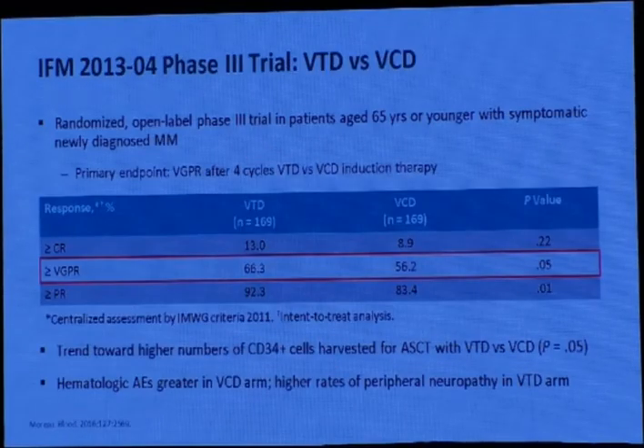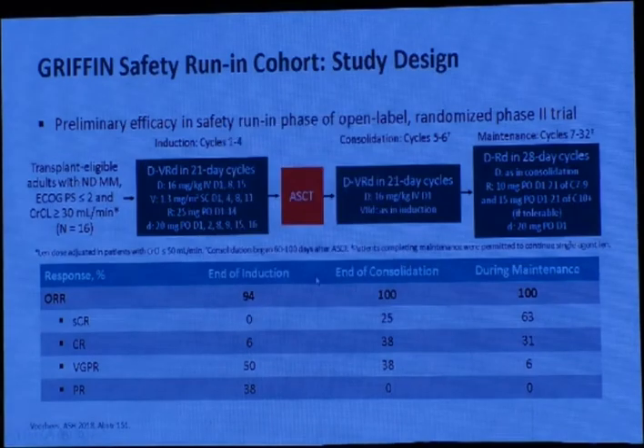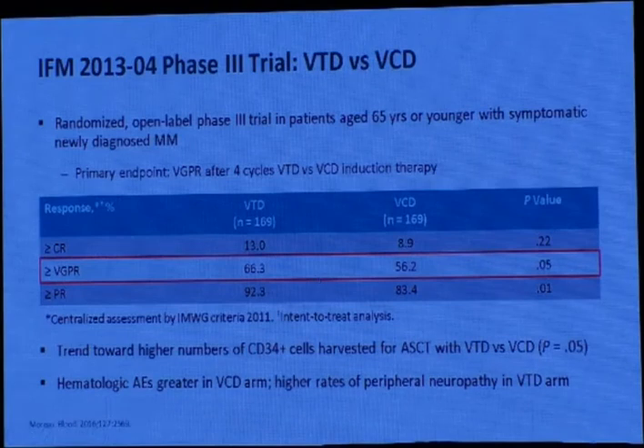Another study comparing VTD versus VCD: in Egypt, our standard protocol is VCD, also called the CYBORD protocol, which uses bortezomib, cyclophosphamide, and dexamethasone. The comparison shows VTD (which includes thalidomide) has a very good partial response rate of about 66% versus 56% for VCD, which is significant. However, VTD has higher toxicity, especially peripheral neuropathy. In Egypt we can still use VRd or CYBORD (VCD).